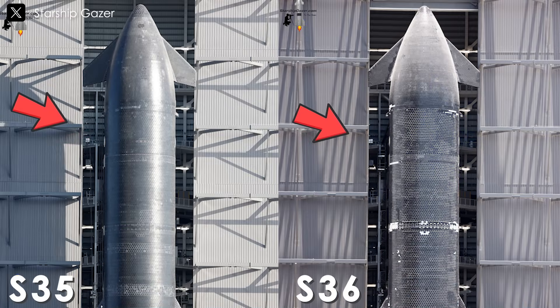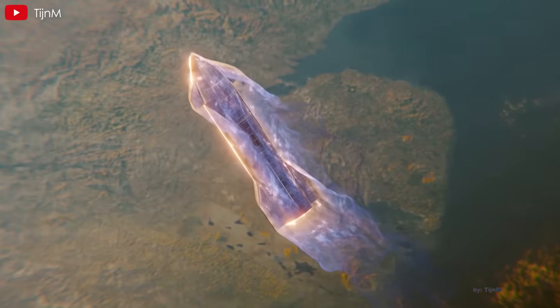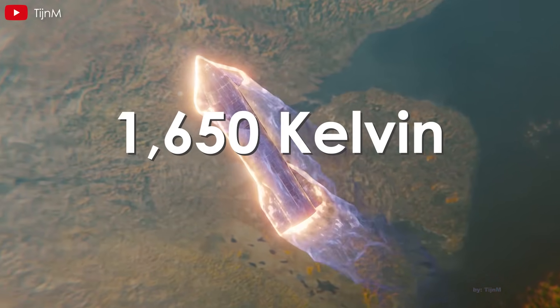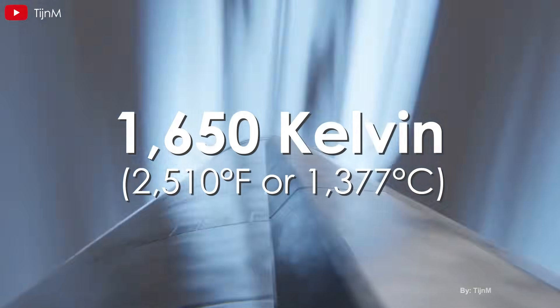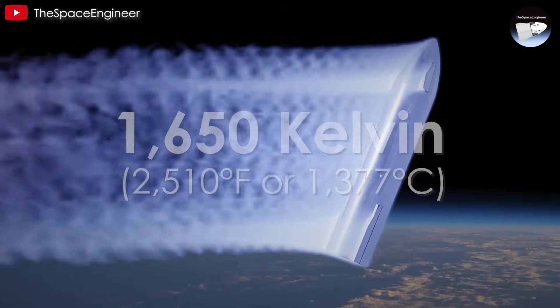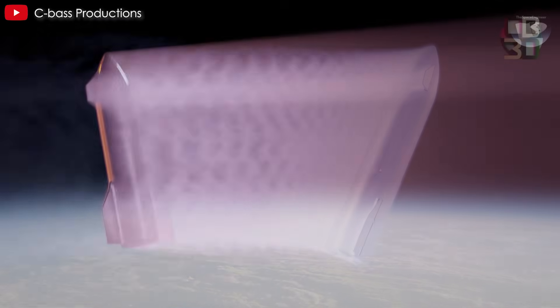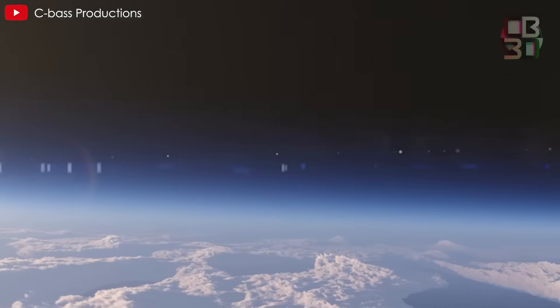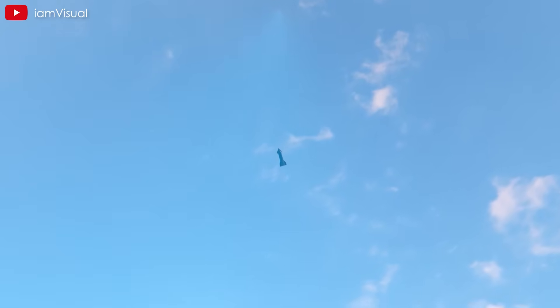Another notable change is the increased use of gap fillers between the heat shield's hexagonal tiles. These fillers are crucial during re-entry, where temperatures can soar above 1,650 Kelvin — 2,510 degrees Fahrenheit, or 1,377 degrees Celsius. In such extreme conditions, hot gases can seep through the narrow spaces between tiles. Gap fillers act as a second line of defense, insulating the vehicle's structure from intense heat and minimizing the risk of damage.